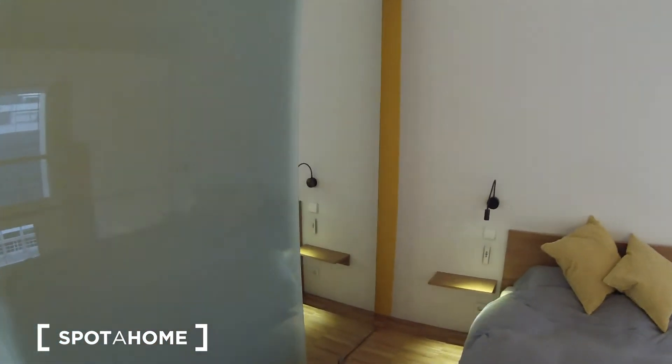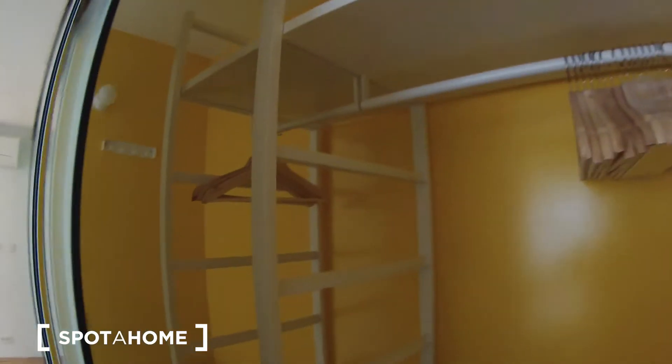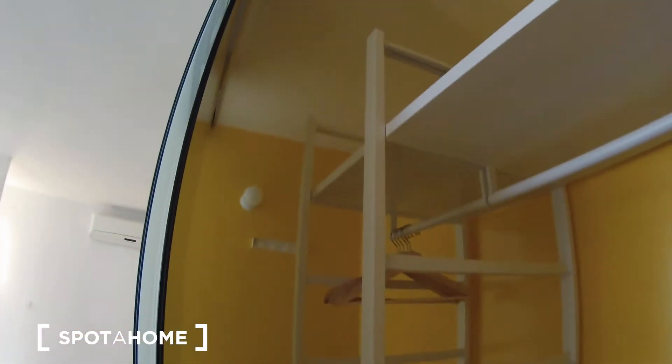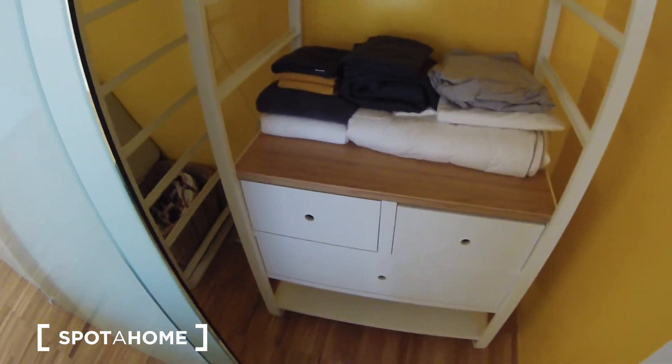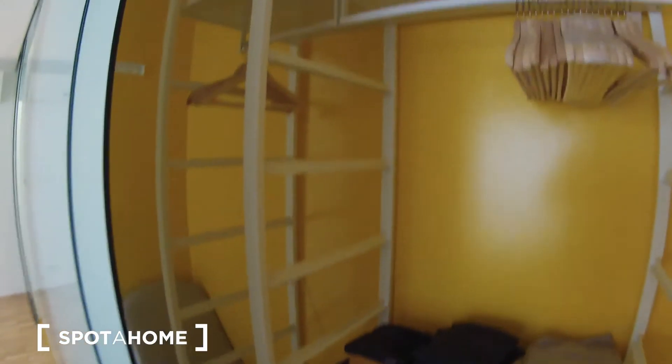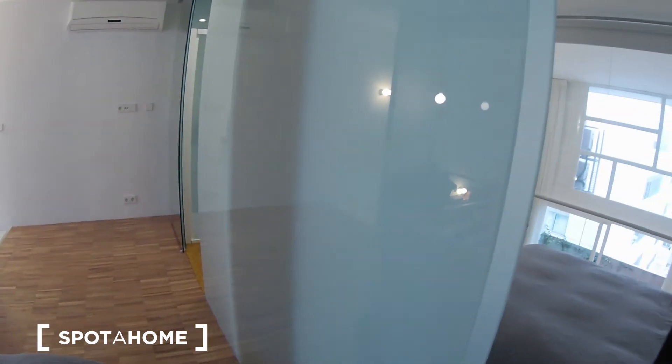Now I'm gonna show you the wardrobe. It is here — you just have to open it and you will find it. Really big — you have a chest of drawers, space for your clothes, and it's a mirror as well.